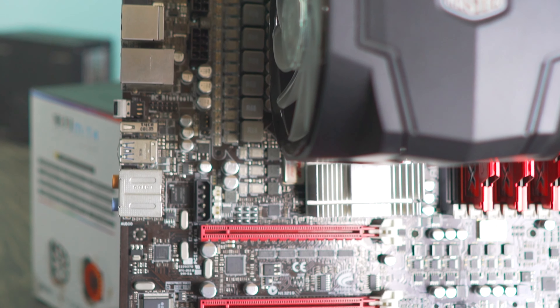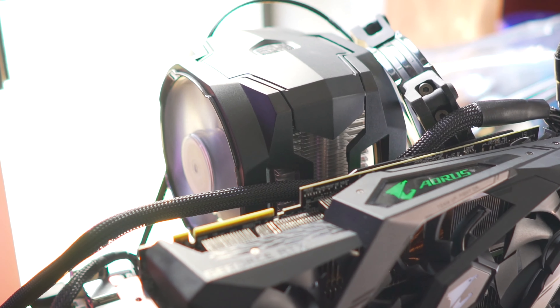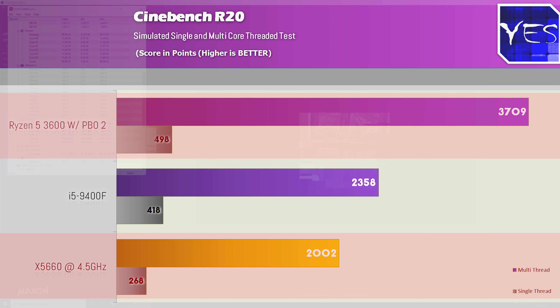Analyzing the gaming benchmarks shows the X58 CPU can still get up and boogie, but it is starting to show its age in 2019. Keep in mind I gave it the best chance — 4.5 GHz all-core clocks and 2133 MHz across triple channel. Pulling up the productivity benchmarks starts to show the fate of X58 where they utilize the latest instruction sets, especially Cinebench R20 and V-Ray — we see a 2002 all-core score versus 3709. On single core, the X58 came well below both the 9400F and the 3600.